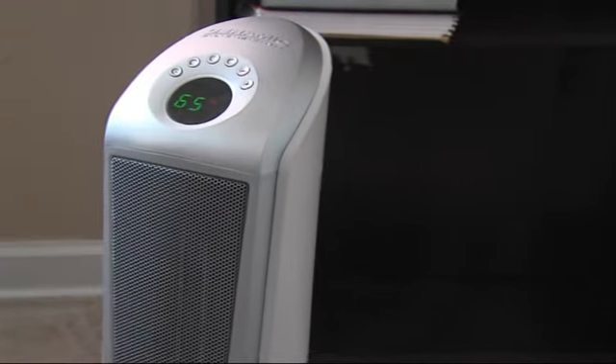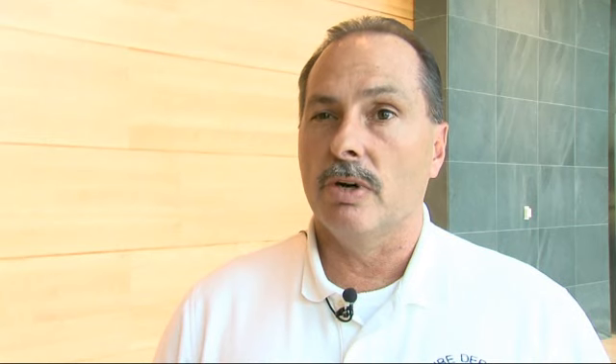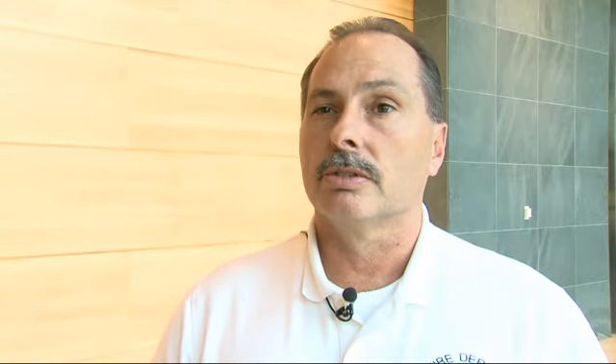There are some things you can do to stay safe. First off, keep space heaters away from anything combustible. Keep anything that could catch fire at least three feet away from any heating sources, such as the fireplace or space heaters.